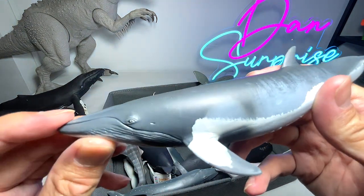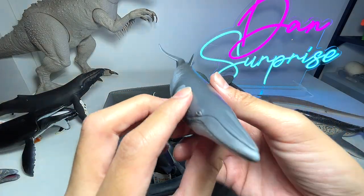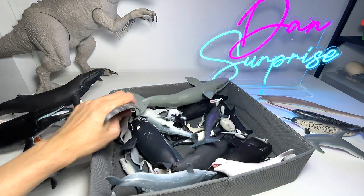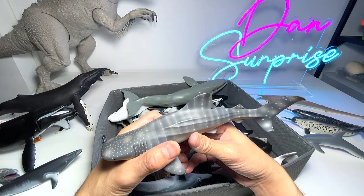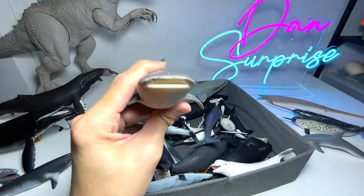This is a minke whale — a very nice minke whale. You can see the patterns on its body. Next we have a whale shark. A whale shark is not exactly a whale; it is actually a kind of carpet shark. I brought this just to let you guys know that this is not actually a whale.